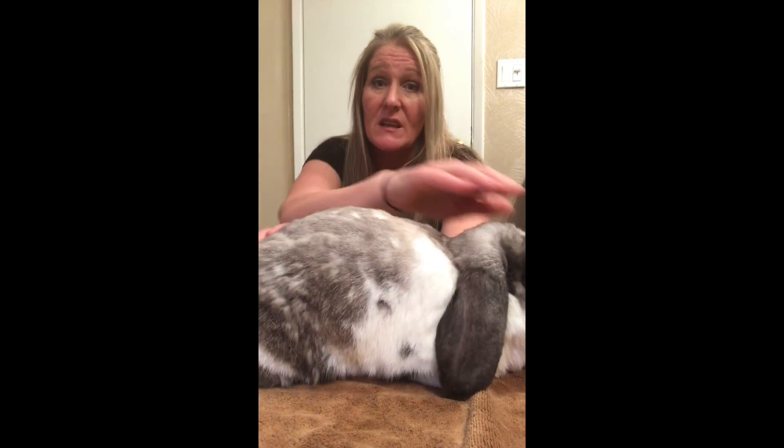Rabbits go through these shedding periods several times a year. It can be easier or harder depending on the breed. Kali is a mini lop and one of the two furriest rabbits I have. I have about 10 rabbits right now — most are rescues, a few are rehomes — and even just lightly petting her, you can see she's shedding very heavily.